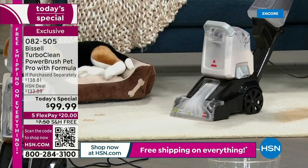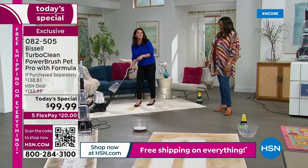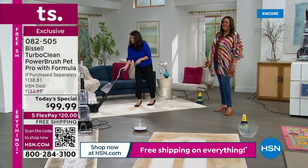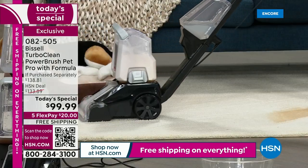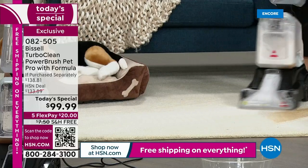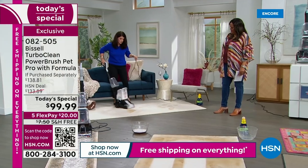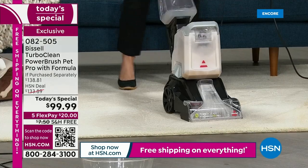Look at how we can maneuver around all the pet spills. Now this is the TurboClean Pet Pro — if you don't have pets, don't worry, you don't have to. But when Bissell puts the word 'pet' on anything, that is their top of the line.